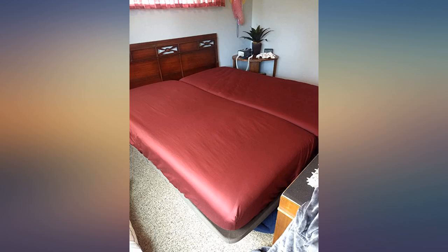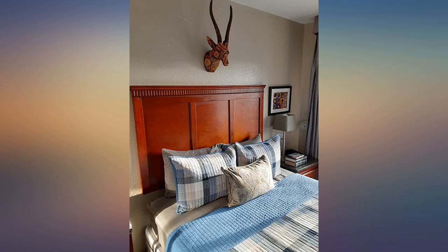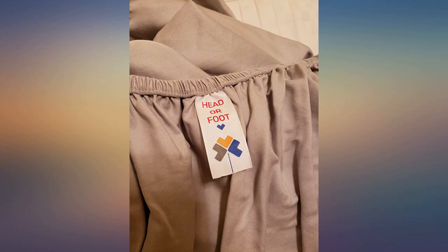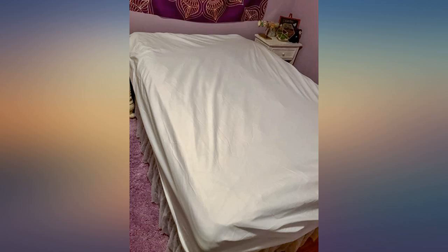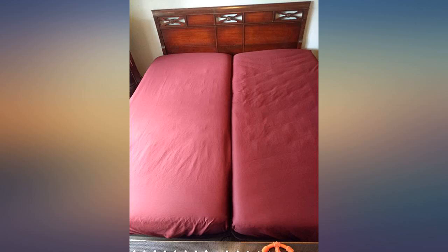I sent the first sheet ordered back due to ripping down the middle in the first wash. I was so disappointed and left a 1-star comment — it had to have been a defect in the material that slipped by their inspection. The company sent another one right away. It's been washed and I love it — very nice and soft. I will be ordering more in different colors. Great purchase.